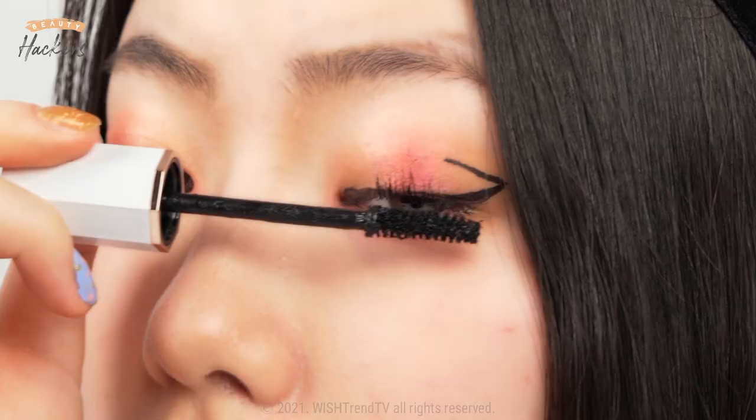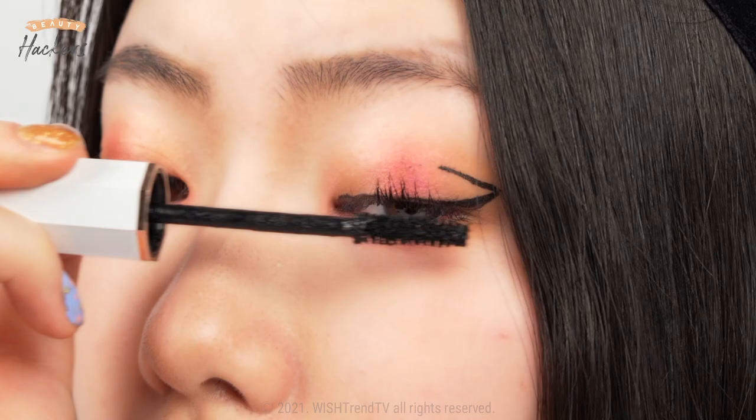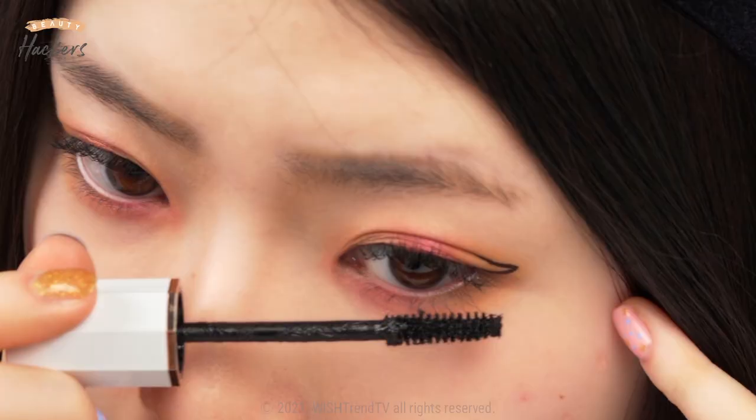Now I'm going to apply mascara on my top and bottom lashes. Unlike Taeyeon, Soojin actually put her bottom lashes kind of clumpy, so I'm going to put one coat on and then another coat to make it look like hers. So, I'm finally done with Soojin's makeup look.